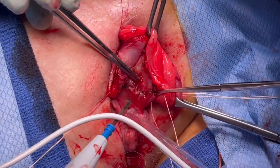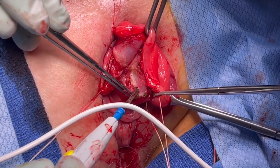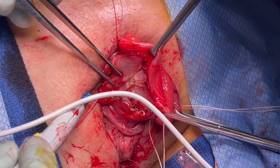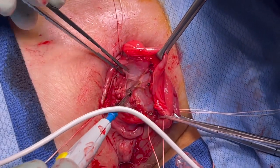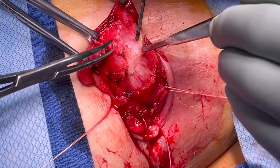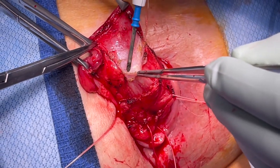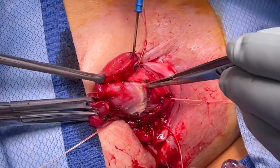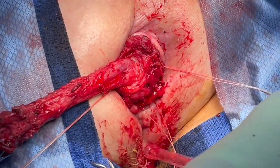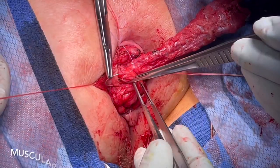If a small full thickness injury occurs, the surgeons can primarily repair the injury and continue with the DeLorme. If a large full thickness defect occurs or the surgeons struggle to find the appropriate plane, then the operation may be converted to an Altimeyer. Another potential pitfall is not dissecting out the entire length of the prolapse. The extent of this dissection is determined by placing gentle traction on the rectum until the entire prolapse is delivered through the anal canal and tension is noted. In total, approximately seven centimeters of mucosal sleeve was dissected off the muscularis propria in this patient.